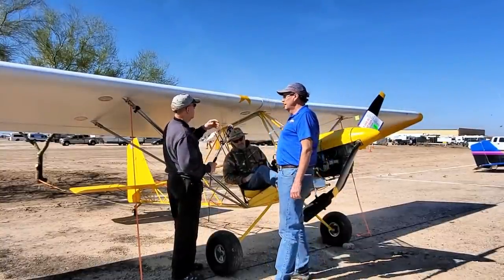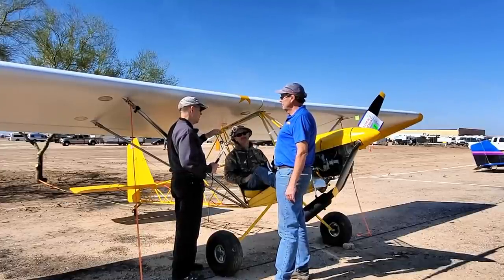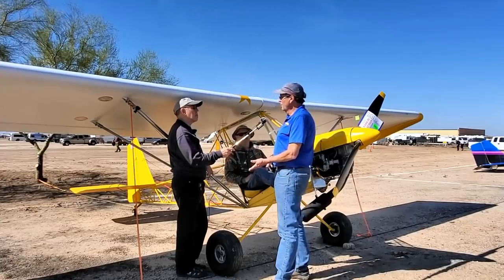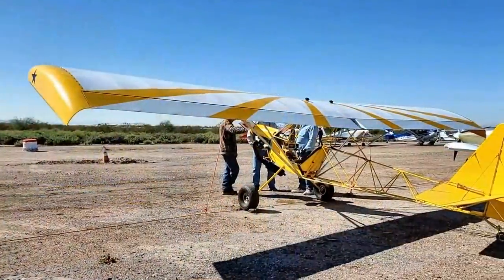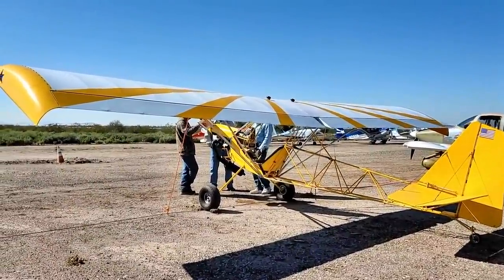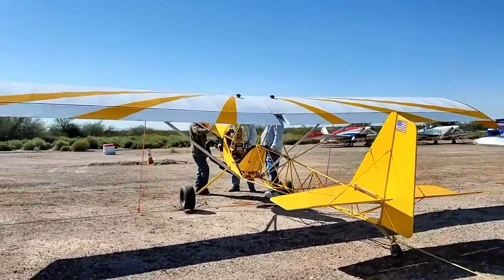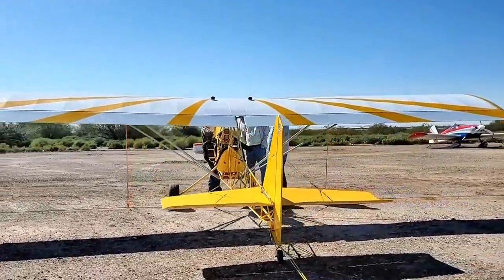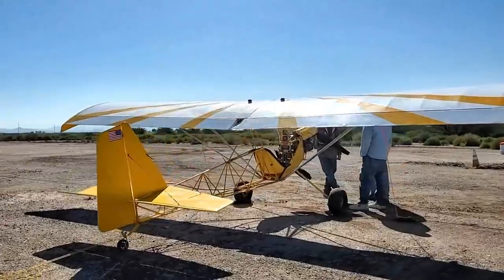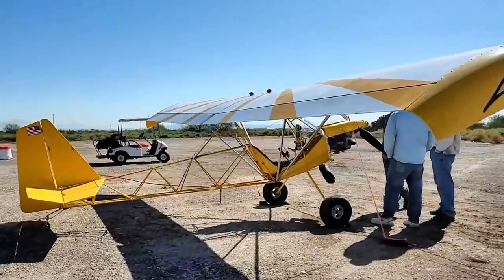Scott, tell us a little about how this airplane is assembled. The fuselage is 4130 chromoly. We looked at doing 1018 steel, which you could have, but 4130 is a little more robust and made sense for us. The wings are pretty much Minimax wings. The wing connections are at different locations in the center section, so they wouldn't plug from a Minimax into here, but structurally it's a Minimax wing from about mid-point out. Where the struts hook in and everything is the same on all the aircraft.